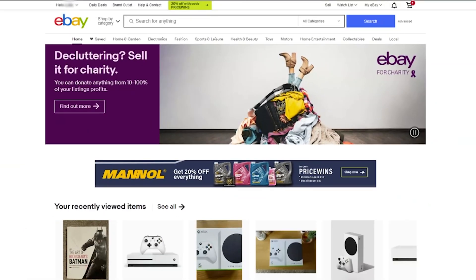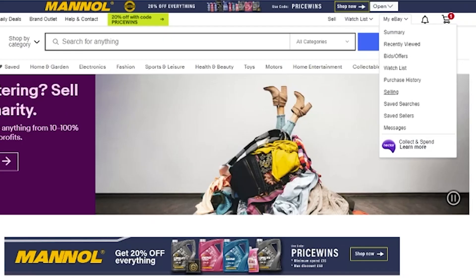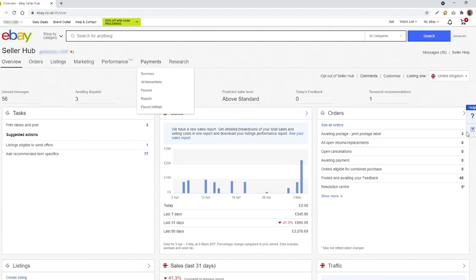Go to your eBay — I've got mine here on the screen. Log in as you normally would, then go to My eBay in the top right corner, drop that dropdown box down, and select Selling. That will take you to your Seller Hub. I've anonymized all of the crucial details on this video, but we're looking here at my Seller Hub.